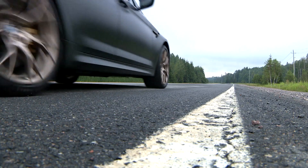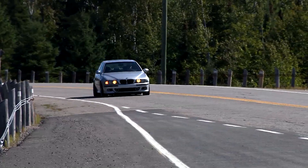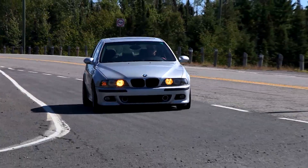You're here for the M5 Competition Sport, or CS — the ultimate M5, and actually the fastest and most powerful BMW ever built. But I want to show you something first, and we need to take a little trip back to model year 2000 to do it.